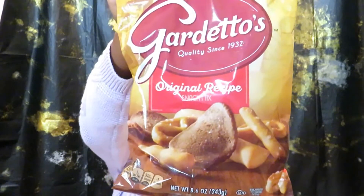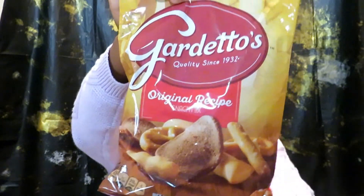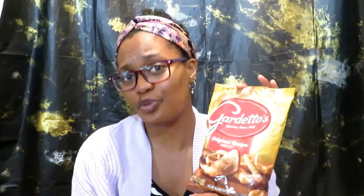I picked up some more Gardetto's snack mix. This stuff is so good — if I had to choose between this and Chex Mix, this would be my choice. It is so good. I actually picked up two bags but as you can see I only have one bag. Not sure what happened to the other bag, but yeah, it's that good.